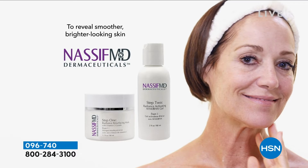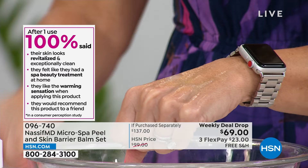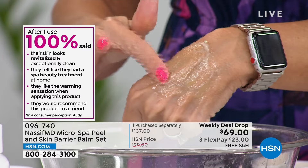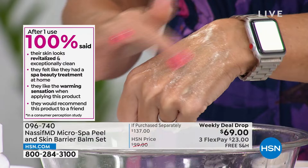Then take step two — the radiance activating gel with alpha-beta hydroxy acids and pomegranate enzymes. It's going to bathe into your pores. The foam will vary depending on your individual skin pH, but it's really going to help with anti-aging benefits. Then rinse and pat dry — you're going to see smoother, brighter, more radiant skin right away. In the consumer perception study with 30 participants, everyone said the skin looks revitalized, clean, spa beauty treatment at home. It's a warming sensation when you apply.